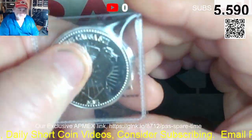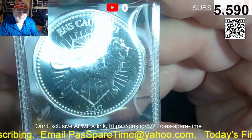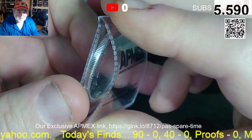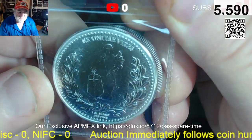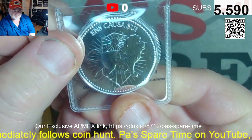Item number three, also known as lot number three, is the latest John Wick coin. I know we've got some John Wick fans out there. One ounce silver. Pretty cool. That's lot three.